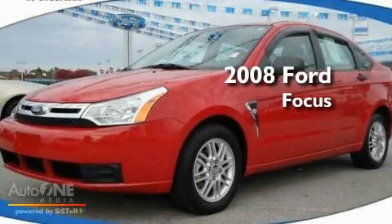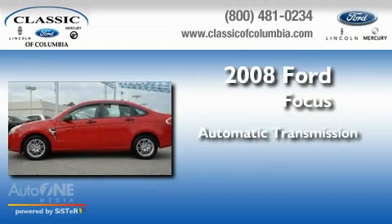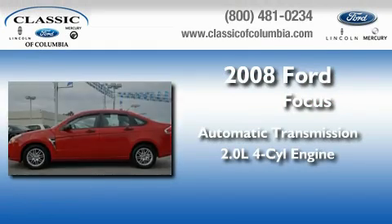This is a 2008 Ford Focus. This car has an automatic transmission and an inline four-cylinder engine.